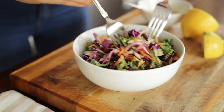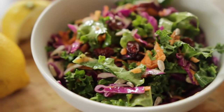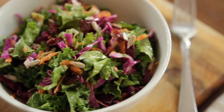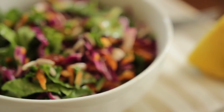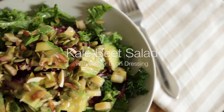Drizzle the dressing onto the slaw and mix it all together so the flavors are combined. The salad is great if you let it sit for five to ten minutes so the hearty cabbage and kale can absorb all of the dressing and flavors. It's also great to make for a few days worth of lunches because it can handle marinating in the sauce for a couple of days.